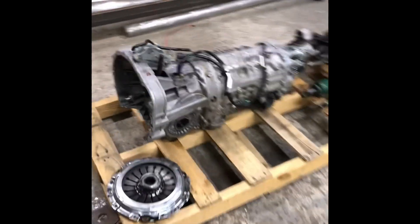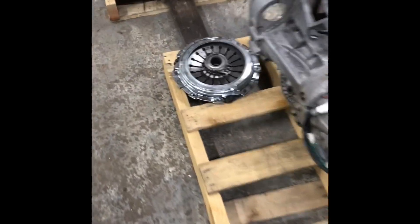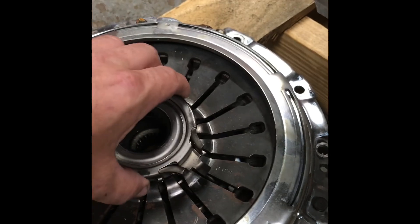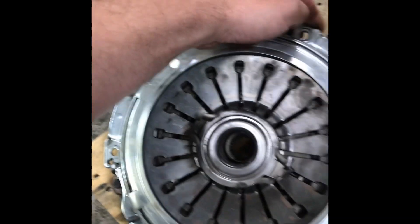I'd like to sell the whole swap together right here — the R180, the six-speed transmission. It had a fairly new clutch in it. I looked up the part number and this is a Stage 1 clutch — the disc looks good on it. The guy did tell me he just had the clutch put in and the head gasket done on this motor.